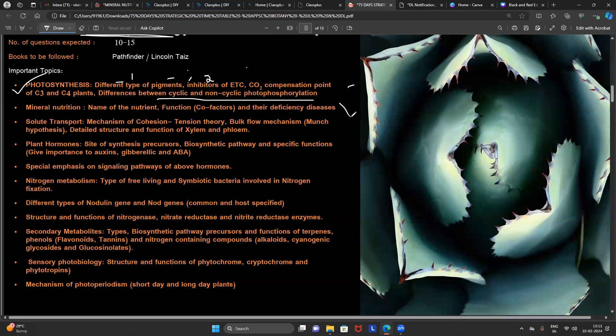For mineral nutrition, just go through an overview — they may or may not ask questions from it. Next, solute transport is one of the most promising concepts, and you will compulsorily get a question from it. They may ask about xylem transport or phloem transport.